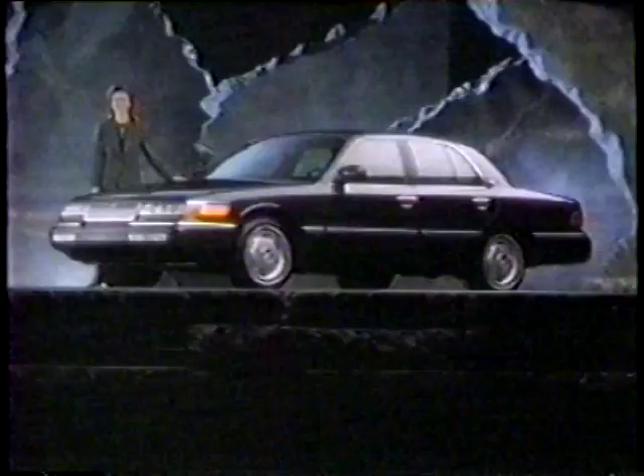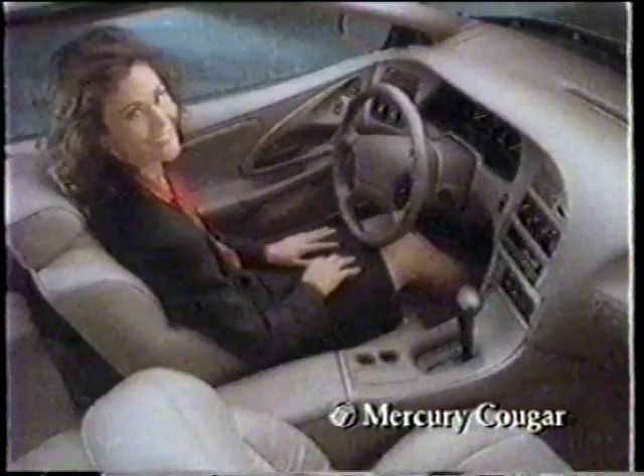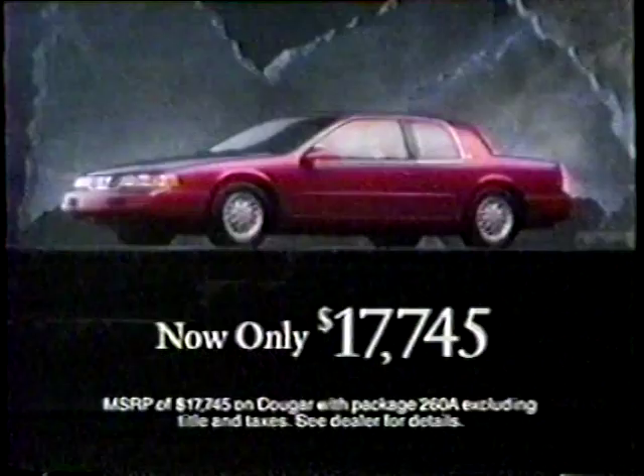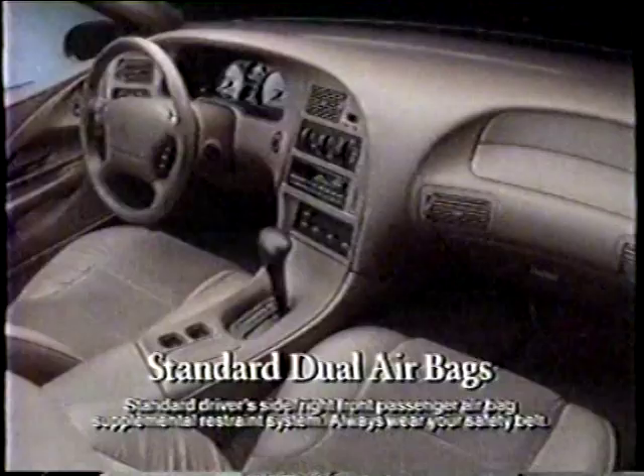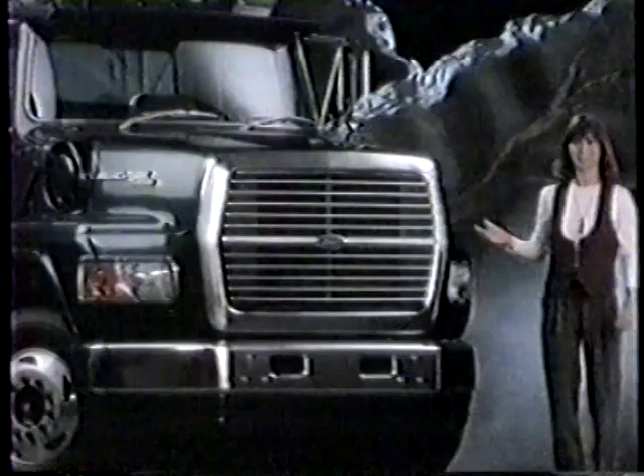This is the ingenious idea behind the new Mercury Cougar: its interior is designed to wrap around you, to put everything within easy reach — including a great low price. The Mercury Cougar's all-new wraparound interior offers standard dual airbag protection and more standard features than before. So wrap yourself in a new Mercury Cougar. You'll find the attraction is purely physical. At your Lincoln Mercury dealer.